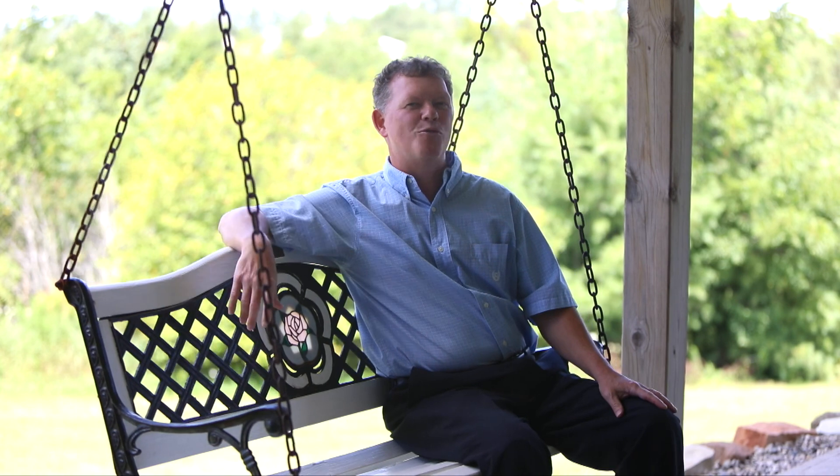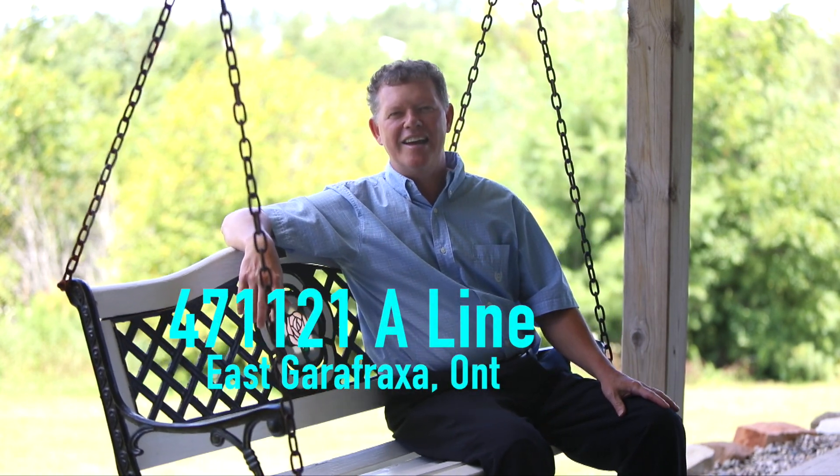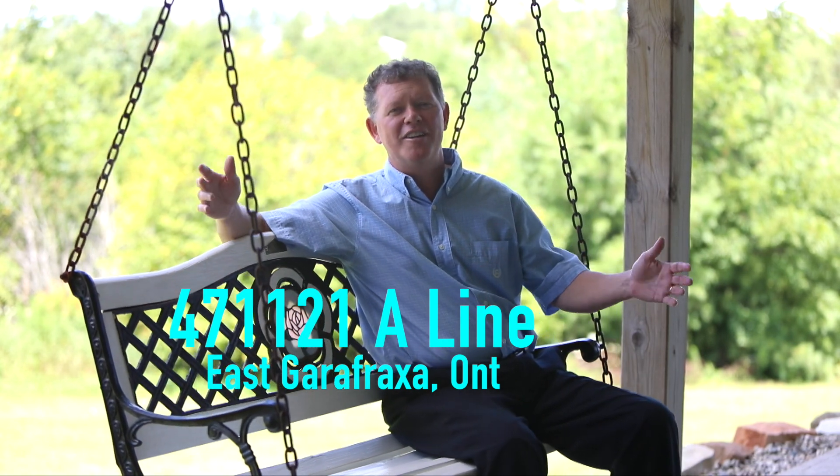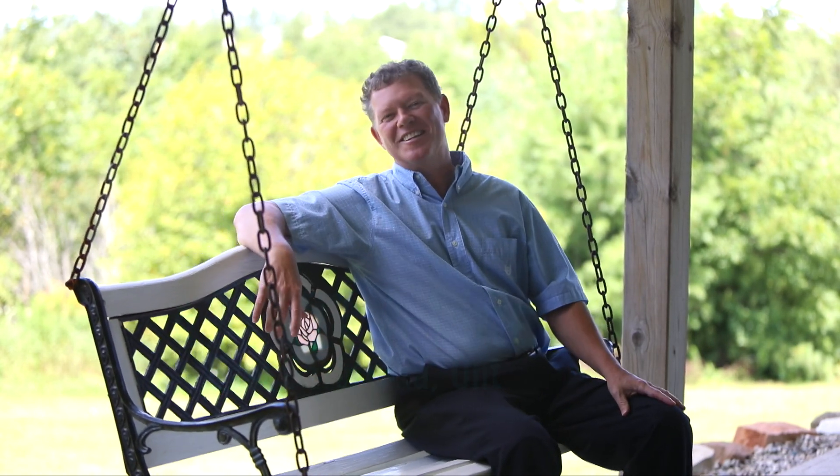Well folks, as you can see, 471121 A-Line East Garifraxa is a slice of heaven. Don't miss out on this opportunity — country living just two minutes outside of Orange Hill. Thanks for visiting us today.